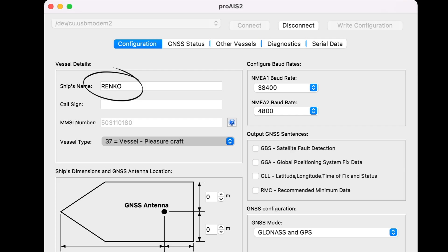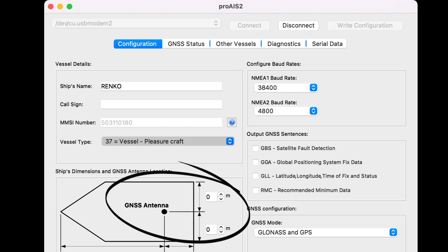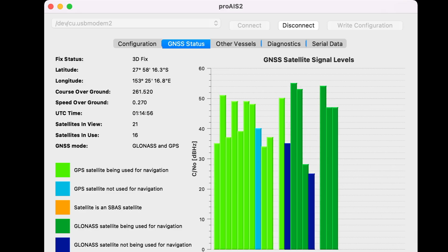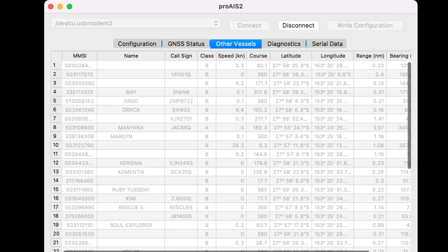There's also a section where I can tell AIS where my GPS antenna is on the vessel — I think that's much more important with a big boat. GNSS is the Global Navigation Satellite System, a generic term covering GPS, GLONASS, and all the various types of satellite networks. Here I can see the satellites I'm using and what signal strengths I'm getting.